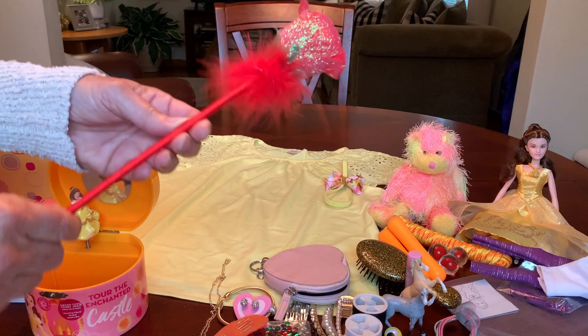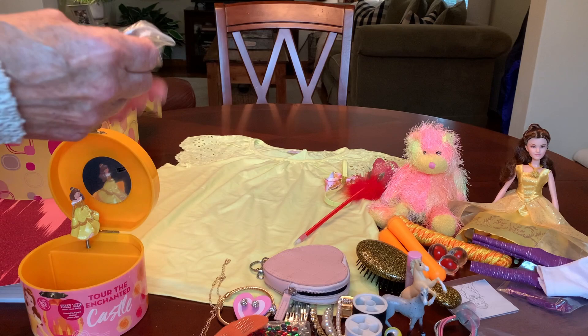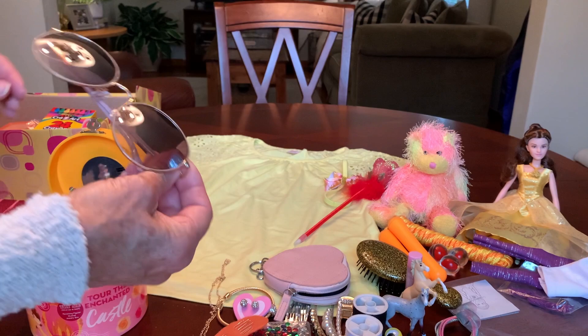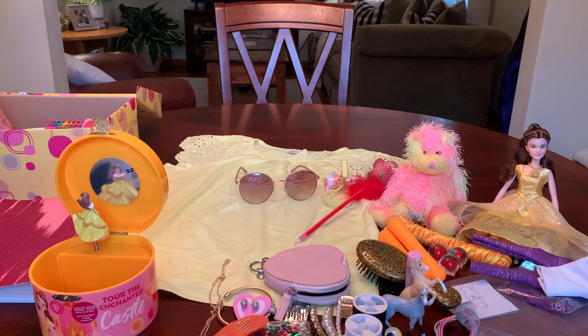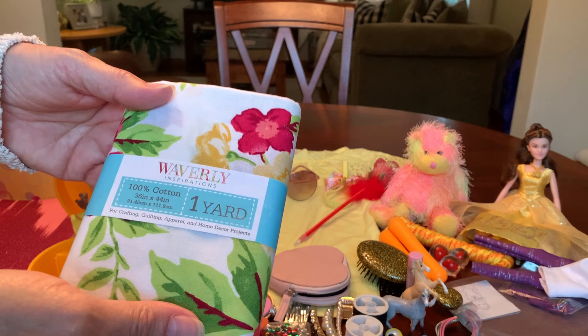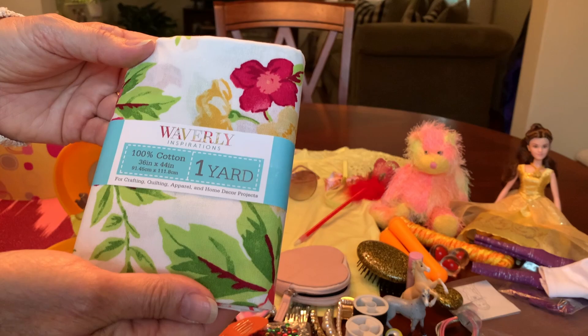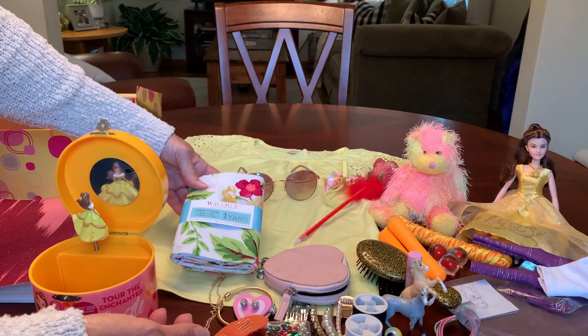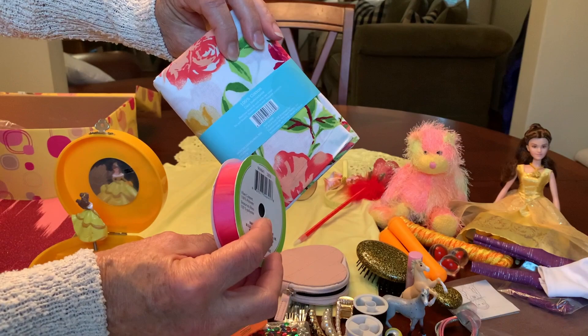I gave her a red rose novelty pin, because Belle and the red rose are synonymous. And a pair of sunglasses that I got on clearance at Walmart last year for $1.50 — adult size. Because I included a sewing kit, I also wanted to include a yard of fabric in a really pretty print with red roses on it, from Waverly — $1.15 at Walmart on clearance. I also included a spool of pink ribbon to go with the sewing kit and fabric.